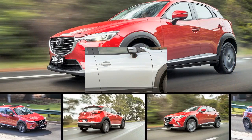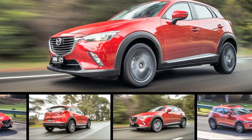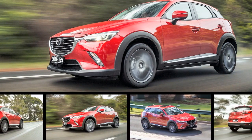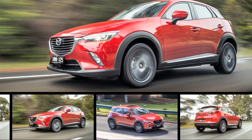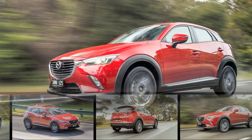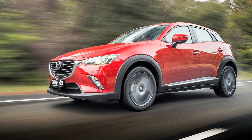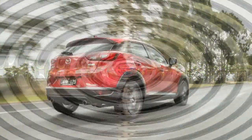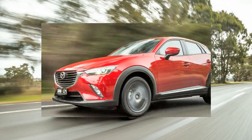There are four spec levels, front and all-wheel drive, petrol and diesel engine choices, and manual or automatic transmissions. The base FWD petrol Neo loses its $19,990 before on-roads price, climbing to $20,490 for the manual, or an additional $2,000 for the auto.